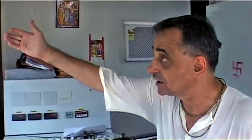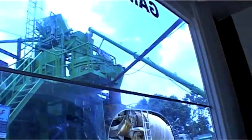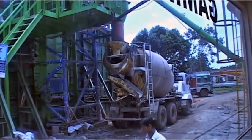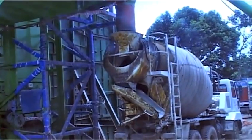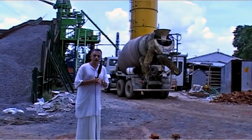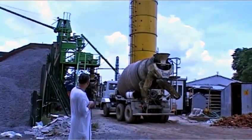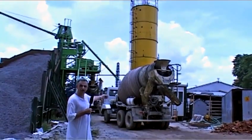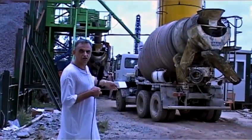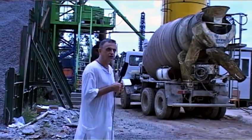Now if you look outside, this is the batch plant, and here the truck is being loaded with cement, ready to go to the site and actually poured inside the pile. The trucks are lined up waiting for the cement to be poured — it takes 20 minutes for each truck to be filled with cement, and there's always a line of trucks waiting in preparation.